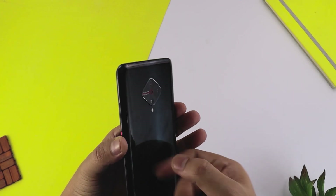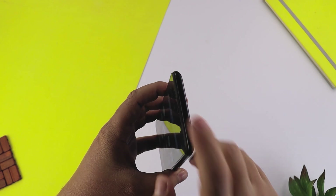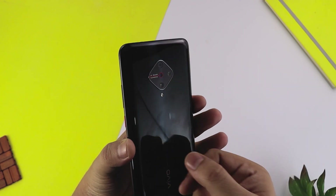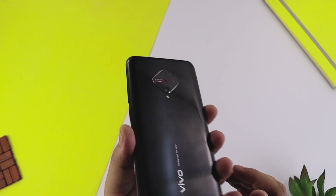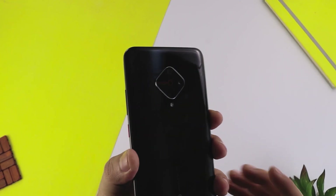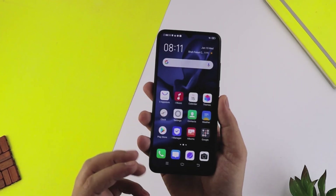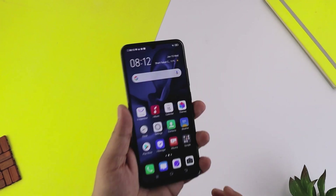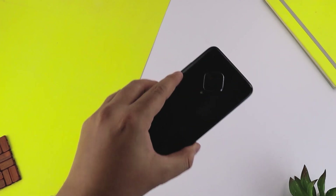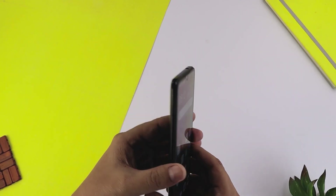Overall phone की build की बात करें तो यहाँ plastic build feel होती है, frame भी plastic का feel देता है - polycarbonate plastic लगती है। ऊपर की तरफ diamond cut shape दिया गया है। Front के हिस्से में नीचे की chin, side bezels और ऊपर के bezels बहुत कम हैं। Phone का weight है 186 gram - in hand अच्छी feel देगा, solid phone लगेगा।